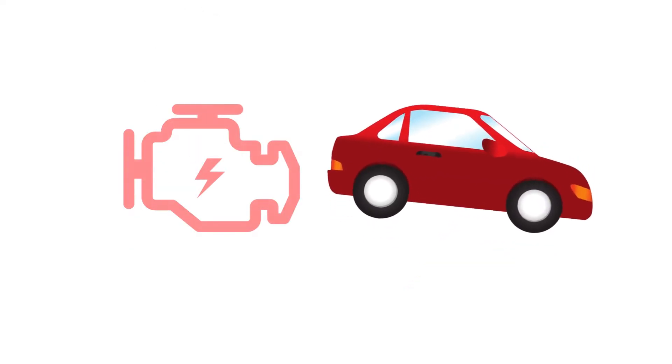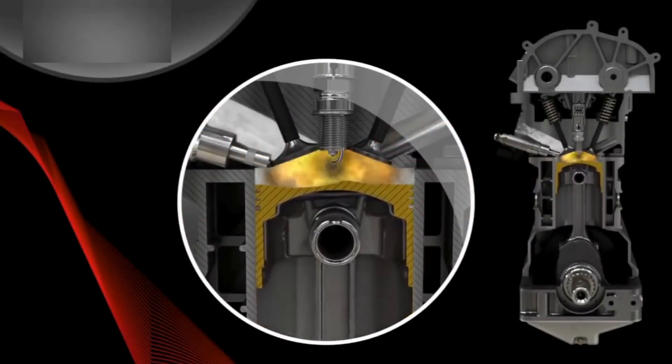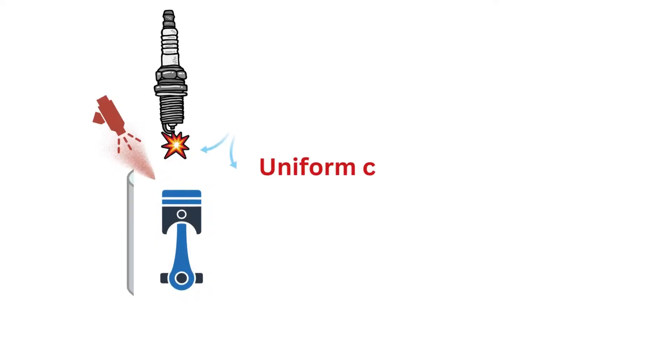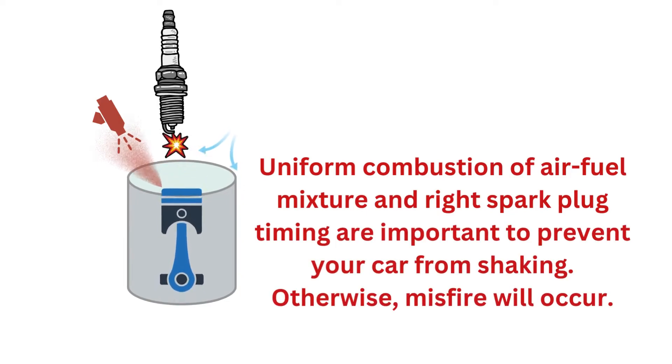A flashing check engine light accompanied by shaking almost always signals dangerous engine misfires are occurring. This happens when one or more cylinders fails to properly ignite the fuel-air mixture during combustion. Instead of smooth even firing, the misfiring cylinder causes the entire engine to vibrate and shake.